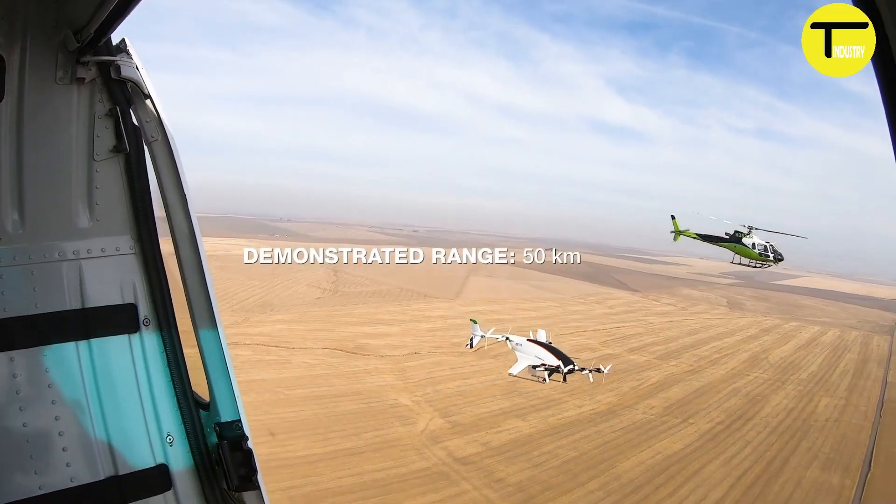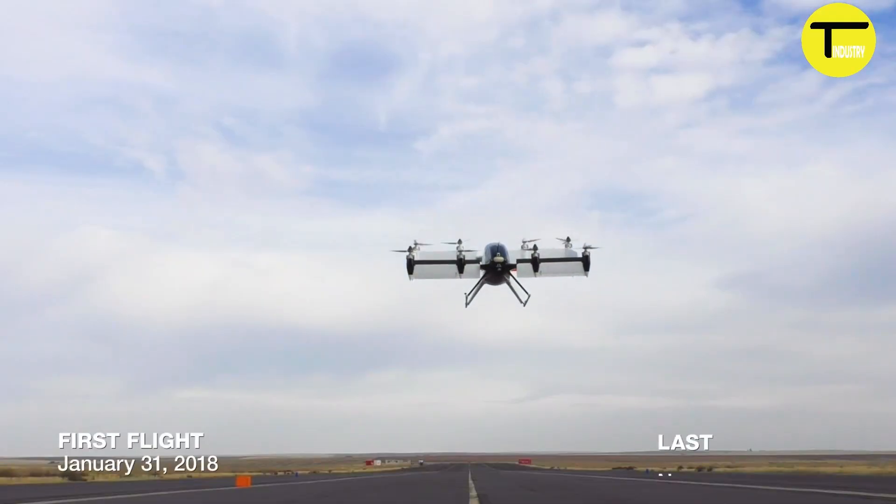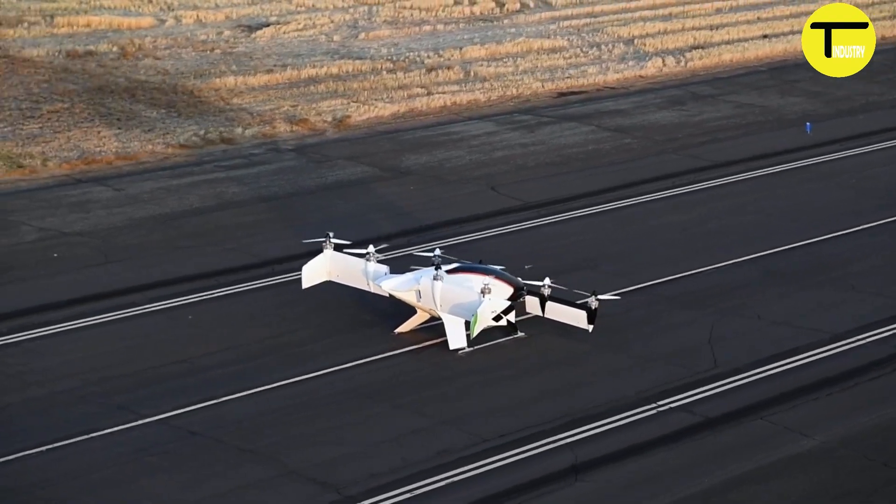Safety was a key focus. The Vahana Alpha 1 included a crash-rated seat and an emergency ballistic parachute. The parachute could be deployed even at low altitudes, adding an extra layer of security.